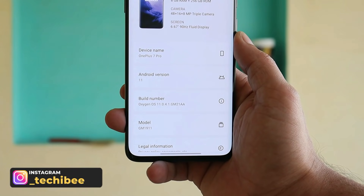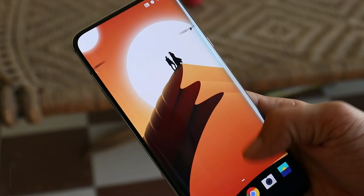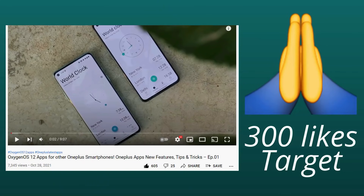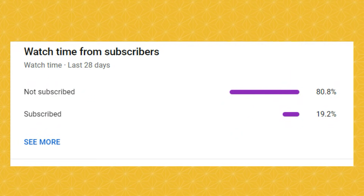The version is OxygenOS 11.0.4.1. Before starting the video, thank you so much guys for showing such awesome support on our previous video — we kept a like target of 300 likes and surpassed it. Let's again keep the same like target of 300 likes. We have 80% of users who haven't subscribed to our channel, so please do subscribe and press the bell icon.